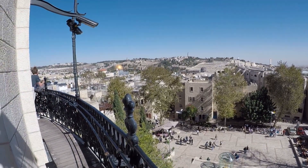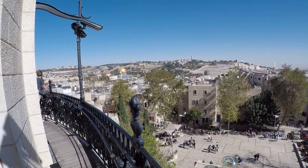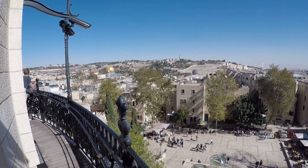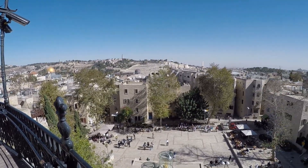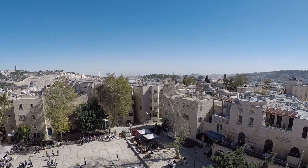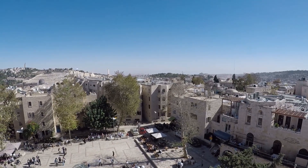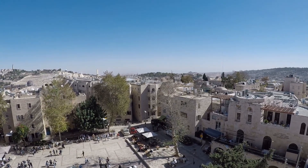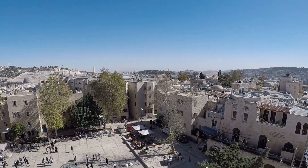Here we're looking east over the Temple Mount. You can see the Dome of the Rock, and far east you can see the Mount of Olives. Off in the distance you can see the Judean Desert. It's a clear day today — you can see for quite a long ways.